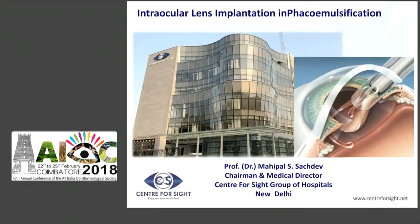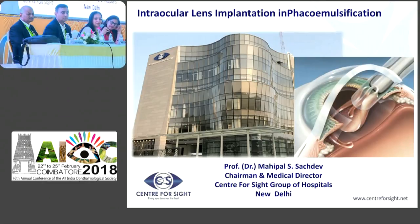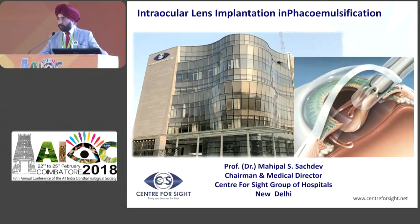Sajdev, who likes to do things in style, as the latest hospital that he has built is proof of. So, IOL implantation - dialing off in style. Dr. Maipal Sajdev. Thank you very much, Dr. Rupal, for the kind introduction.